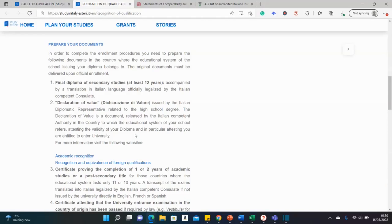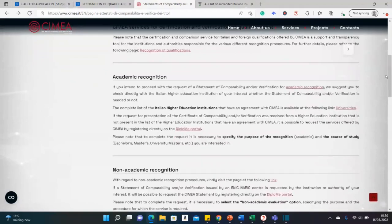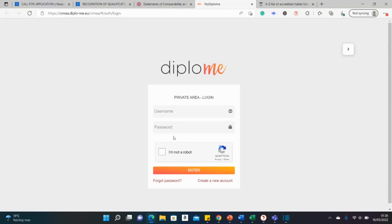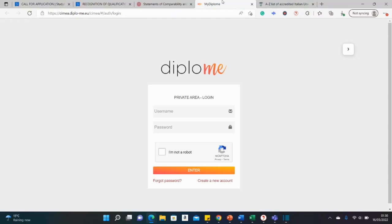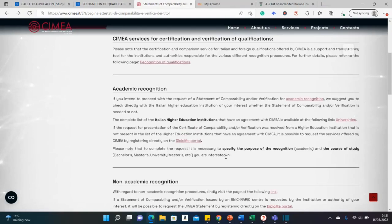I've opened the verification site. For academic recognition, you verify and check compatibility between your existing qualifications and the degree you're applying for at the Italian institution. You open the portal, register, and send scanned copies of your degree. To the best of my knowledge, no cost is mentioned on their website — try it and see. You need a verification report from them to submit with your scholarship application.